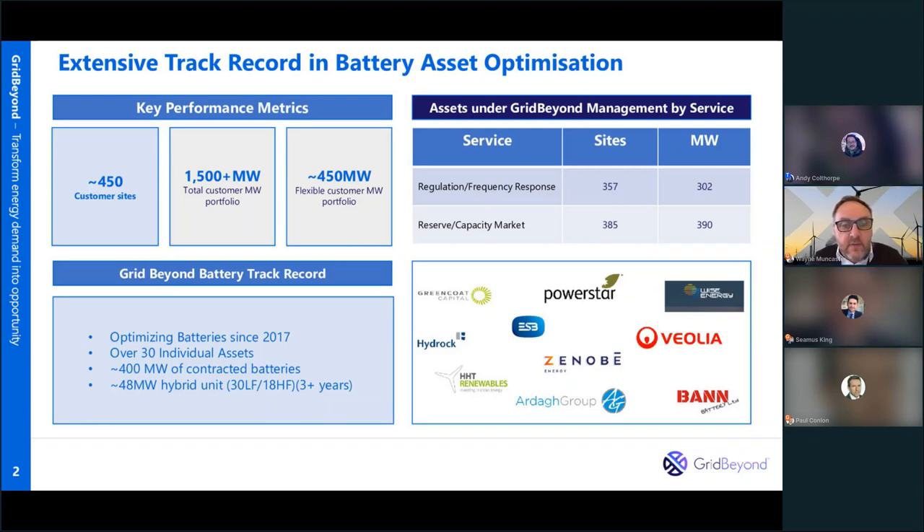We started at the back end of 2016 with the growth in the UK market, and we're now bringing that experience to the US. We're based out of Houston, so ERCOT is our core market, but we also operate across PJM, MISO and SPP for demand response, and are opening markets in California and Ontario for battery storage. We now have over 30 individual assets and are adding more each month — those assets account for about 400 megawatts of contracted batteries, ranging from 100 kilowatts to 10 megawatts behind-the-meter up to utility scale.